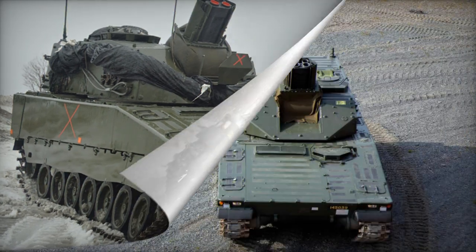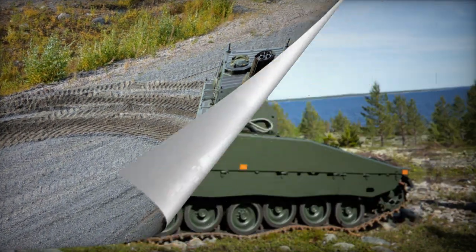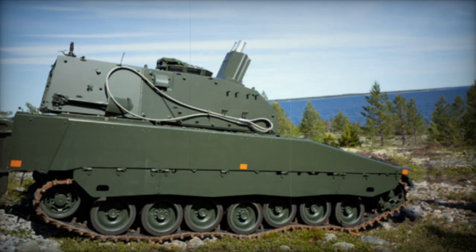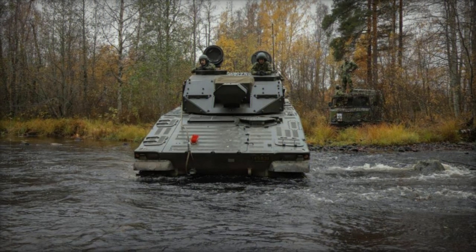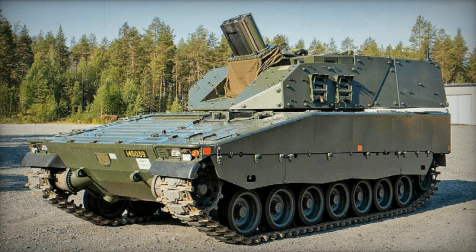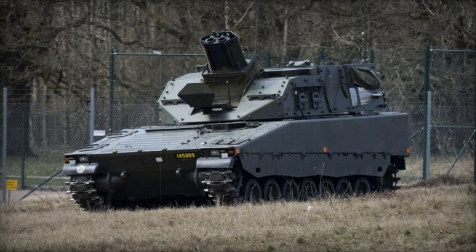Over a decade ago, BAE Systems Haglunds introduced the Amos mortar system, featuring two 120 mm breech-loaded mortars. While the Swedish military procured two Amos systems mounted on the CV-90 chassis, subsequent orders did not materialize. The Mjolnir represents another endeavor to create a close support weapon with rapid firing capabilities, albeit with a simpler design compared to its predecessor, the Amos.